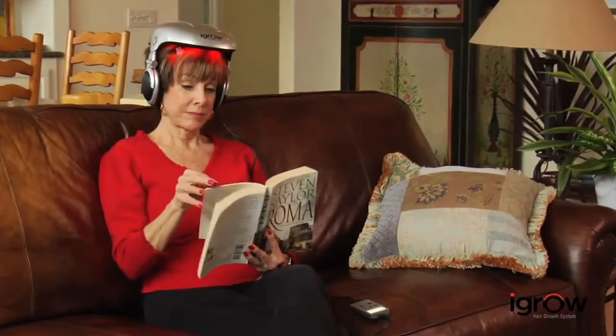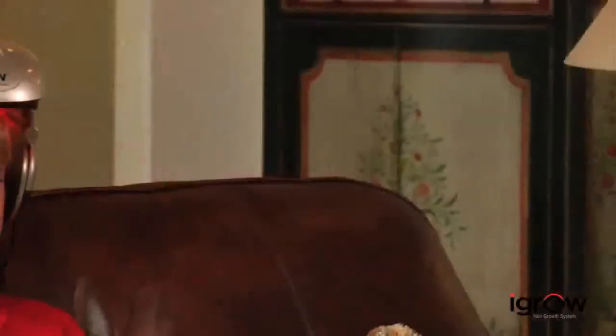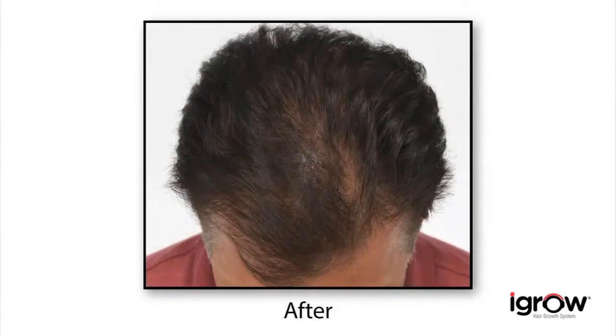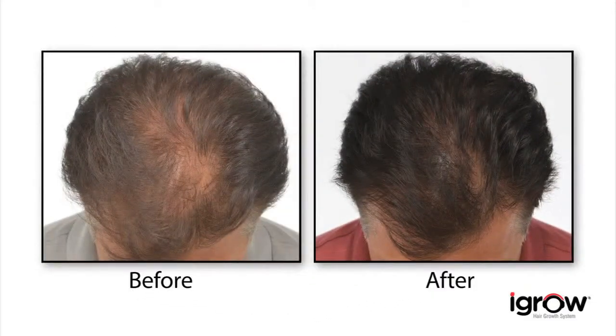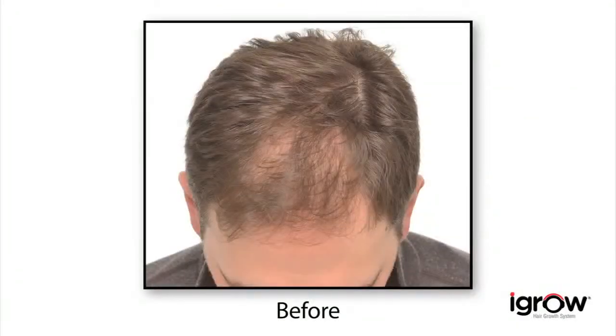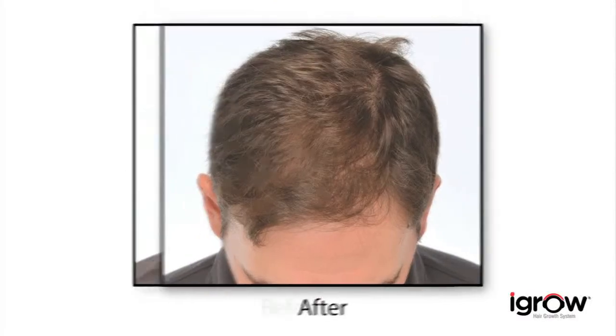After consistently using iGrow for 20 to 25 minutes three times a week, users can see visible results. The average patient will first start to see less hair loss after about six to eight weeks. Then in a few months, their hair should start looking thicker, fuller, and healthier. At about nine months, they'll see the maximum results, and then continued use with iGrow should maintain those results. With successful results reported for thousands of men and women, iGrow can be an effective solution for those with early stages of thinning and for men and women who want to achieve healthy hair easily and effectively.